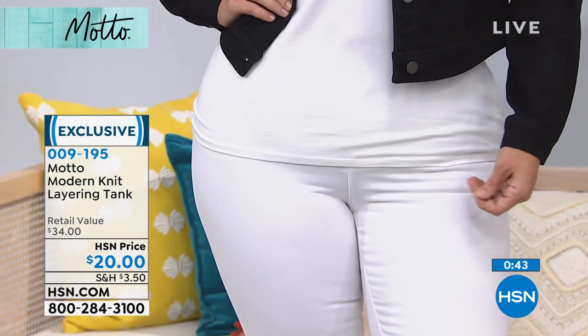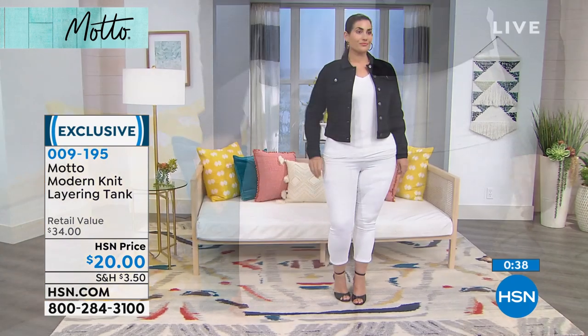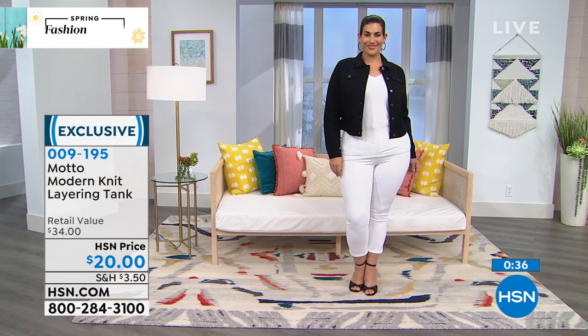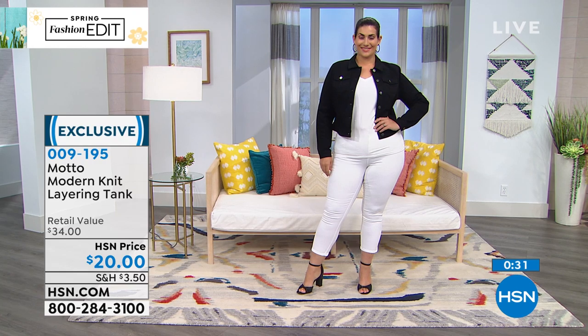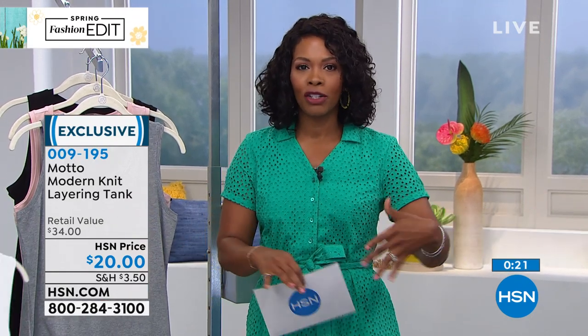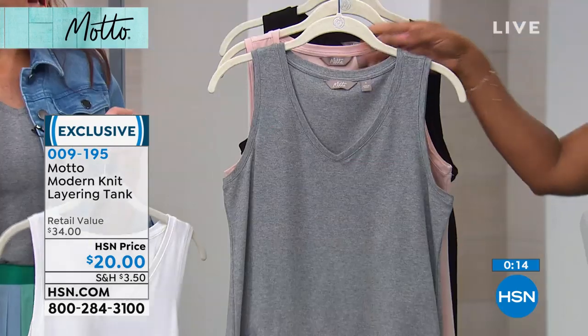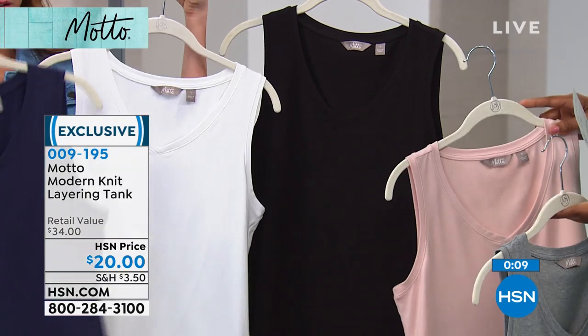It's 58% cotton, 38% Modal — I love Modal because it makes everything so soft — and 4% spandex. So it's going to fit your body, not squeeze it. Extra small to 3X. These are your must-have summer basics because when you don't have the basics, what do you wear with a great skirt or Bermuda shorts, or underneath something more sheer? You need your basics: heather gray, dusty rose, black, white, or navy.